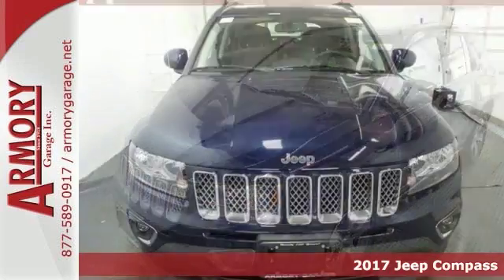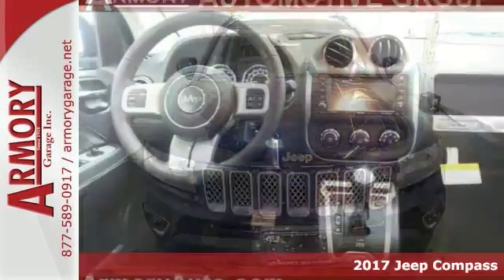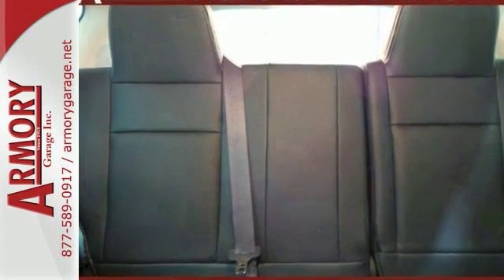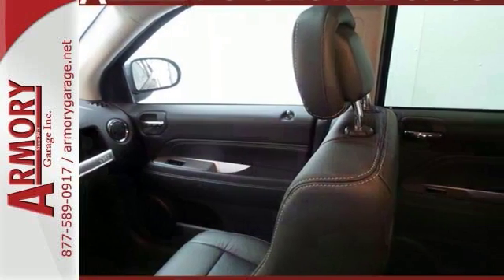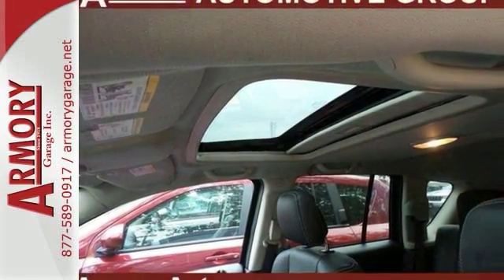Here's a 2017 Jeep Compass High Altitude. Packed with features and truly a pleasure to drive, top features include a roof rack, heated leather seats and voice activated navigation. It features four-wheel drive, a durable automatic transmission, and a 2.4 liter four-cylinder engine.